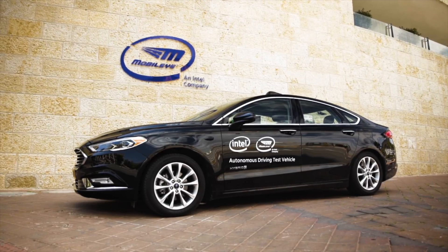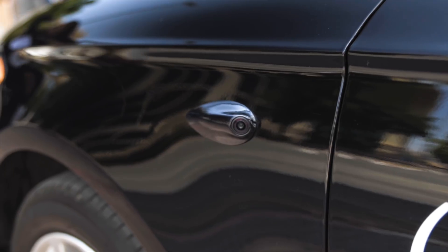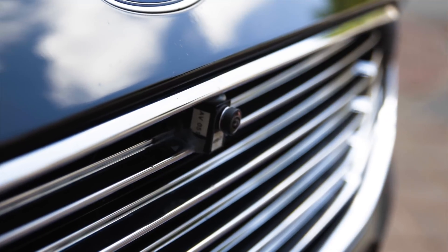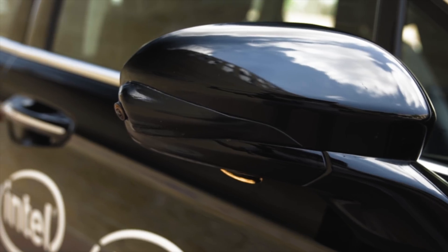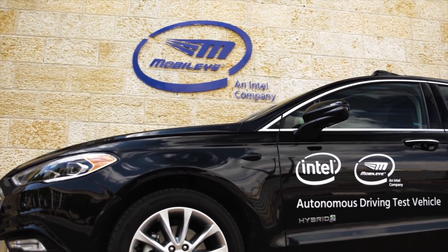The car has 12 cameras in all: three that look forward at various levels of zoom, one that looks rearward, two on each side looking forward and backward diagonally, plus four more close-range cameras — one on each side — used primarily for self-parking. And that's it. There's no radar and no LiDAR.